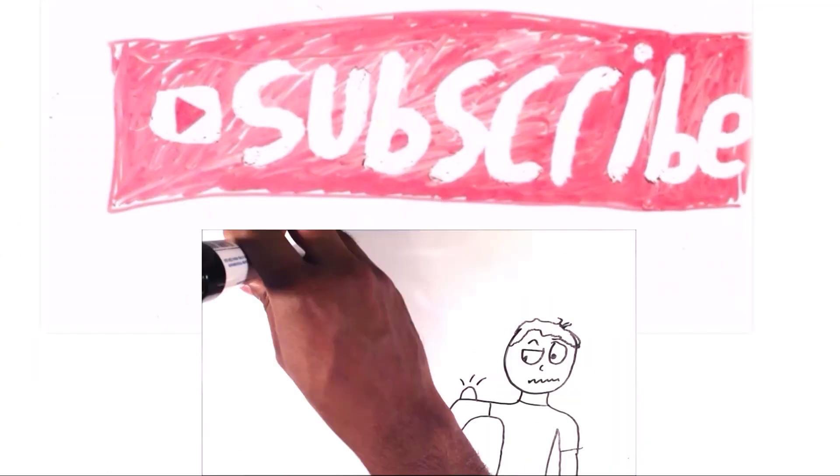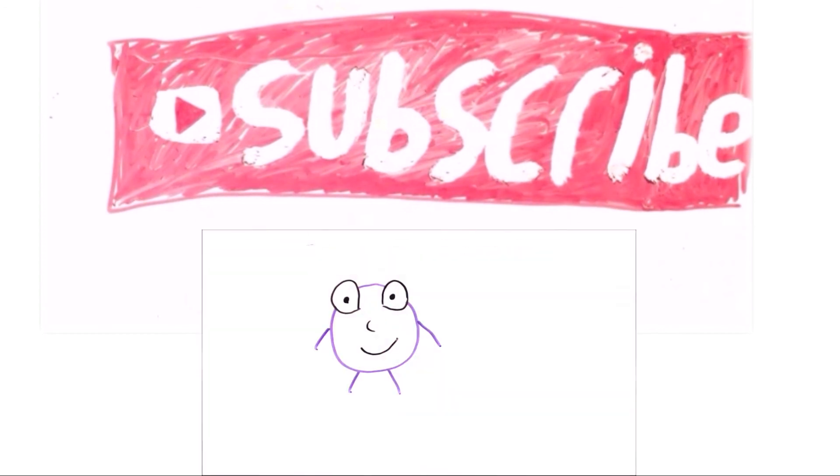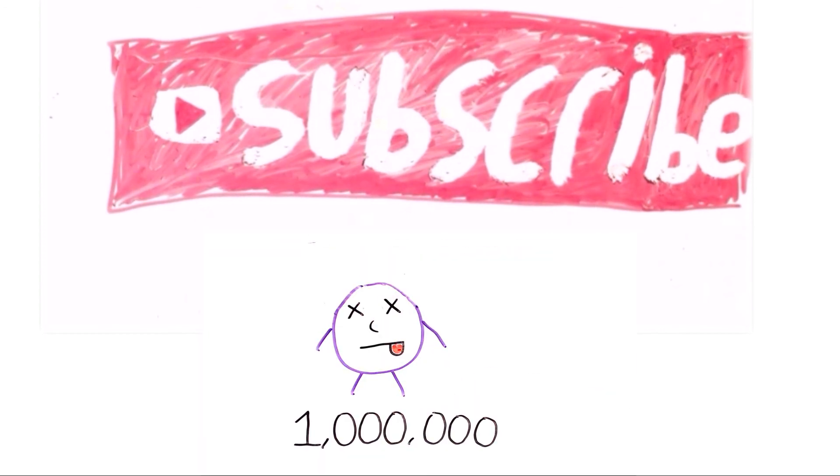Thank you for watching today's video. If you have any questions please leave them in the comment section below, and don't forget to subscribe to get more videos. I hope you have a great day.